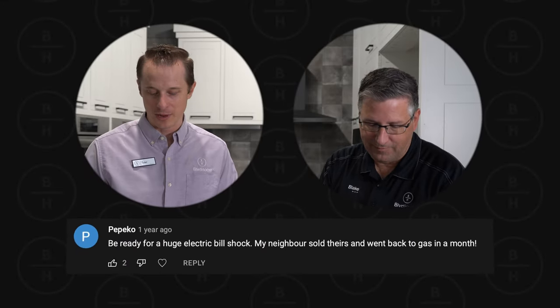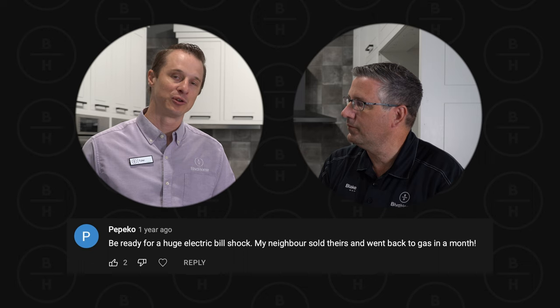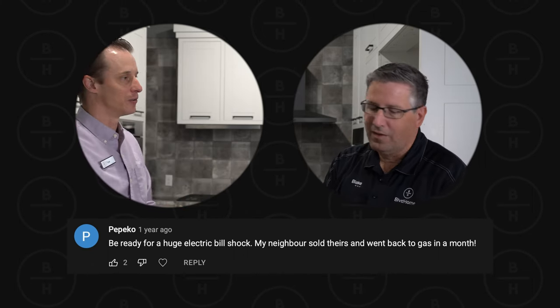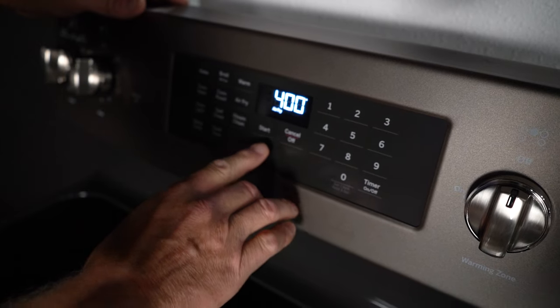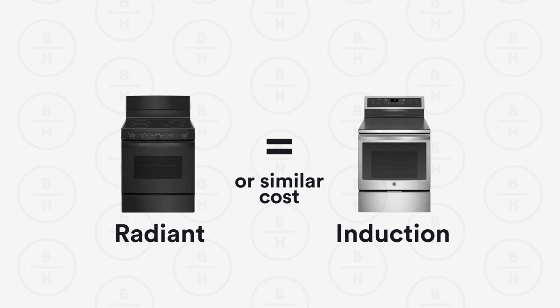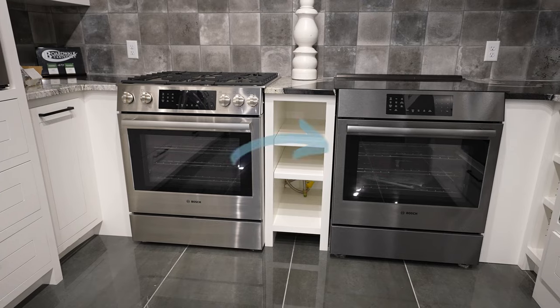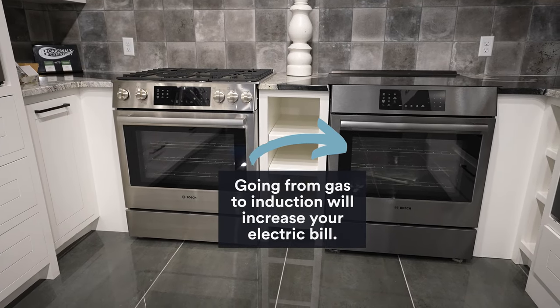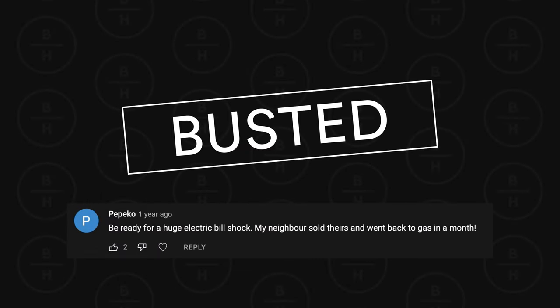The first comment we're going to address is from a person who mentioned: be ready for a huge electric bill shock — this is related to induction cooking — my neighbor sold theirs and went back to gas in months. Blake, how would you address that? If you're just talking a gas oven with a gas top, the only electricity you're using is for the timer or the clock on the unit and the power to light the flame. Now if you're talking an electric cooktop — a radiant cooktop with a glass top or coil top — they'd probably be equal as far as cost and electric use. So yes, your electric bill will be more if you move from gas to an induction cooktop. However, induction is not any more expensive than a regular radiant cooktop. That is correct. And sometimes power bills differ depending on the electric costs wherever you're at in the country, so that will change depending on where you live.